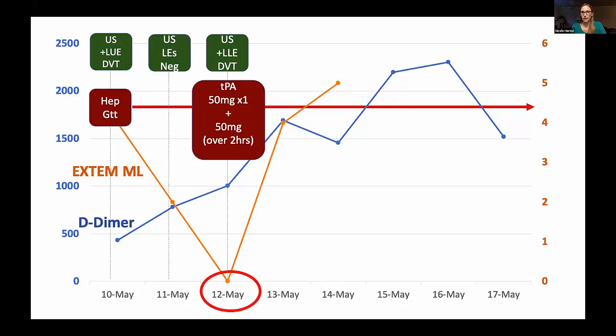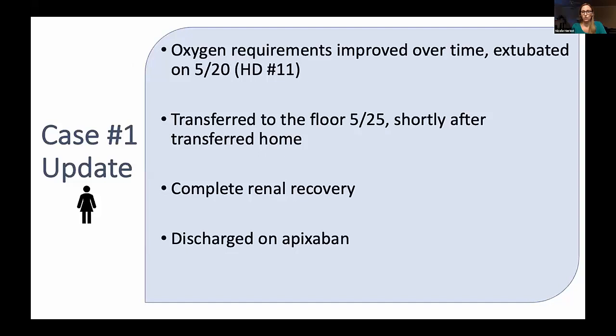Her D-dimer continued to uptrend for several days before downtrending, and she was continued on a heparin drip. Her oxygen requirements did slowly improve, and she was extubated on hospital day 11. Shortly after that she was transferred to the floor and then home. She had complete renal recovery and was discharged on apixaban for a three- to six-month course for that DVT. She never did get a formal CT of her chest to assess for PE, given she was already going to be on therapeutic management and was clinically improved.